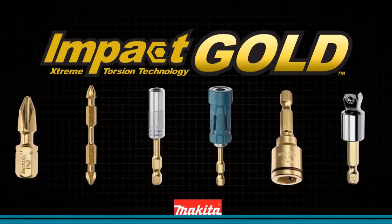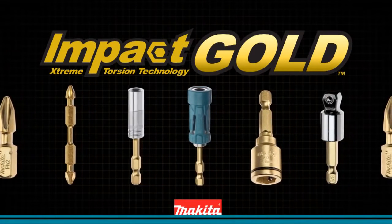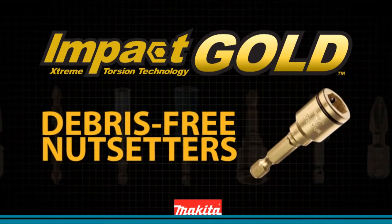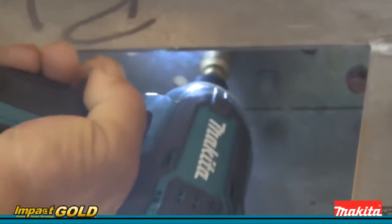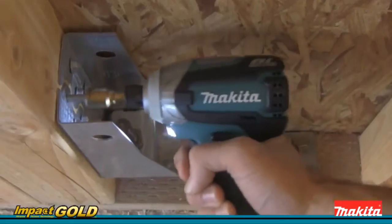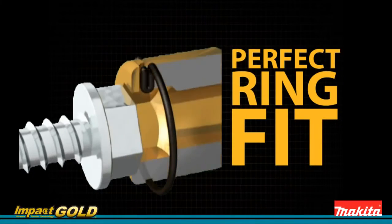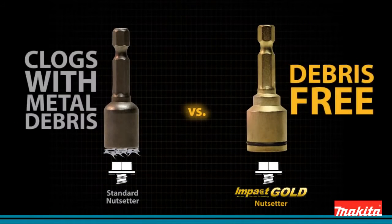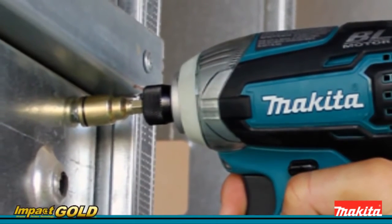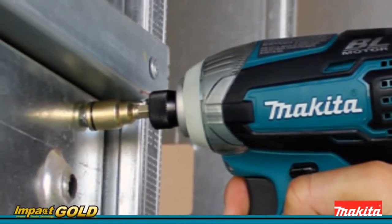Makita introduces new innovation in fastening: Impact Gold debris-free nut setters. Impact Gold debris-free nut setters stay cleaner longer than standard magnetic nut setters. The ring fit engineered into Impact Gold nut setters gives you all the holding power of a magnet without the debris buildup. Simply put, Impact Gold's nut setter outperforms standard nut setters.